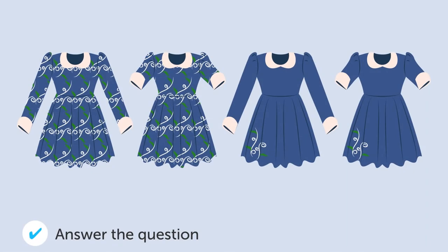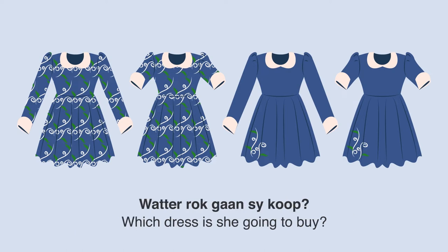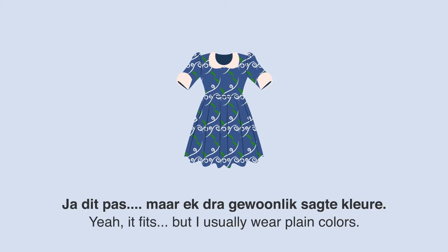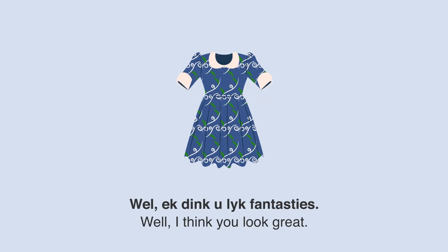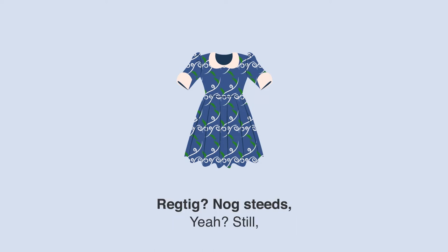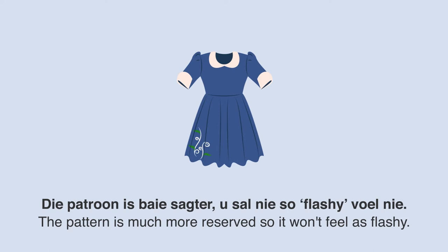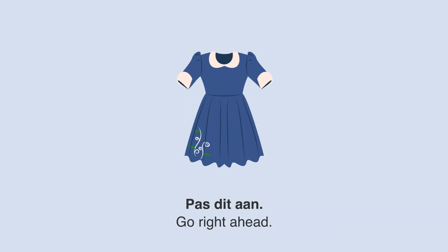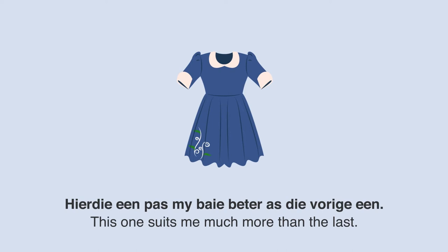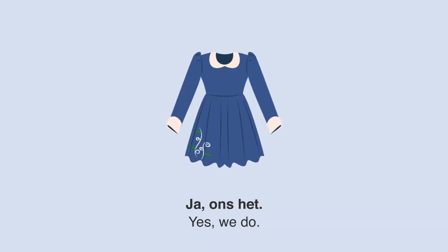Wat een rok gaan sy koop? Een vrou pas een rok aan en praat met die winkelassistent. Dit lyk prachtig aan u en pas perfect. Ja, dit pas, maar ek dra gewoonlik sagte klere — ek is nie gewoond aan die tipe patroon nie. Ek dink u lyk fantasties. Dit gaan baie moed vat vir my om dit te dra. Die patroon van die ander rok is baie sagter — u sal nie so flashy voel nie. Jy is reg. Hierdie een pas my baie beter as die vorige een. Dankie, ek sal dit koop.